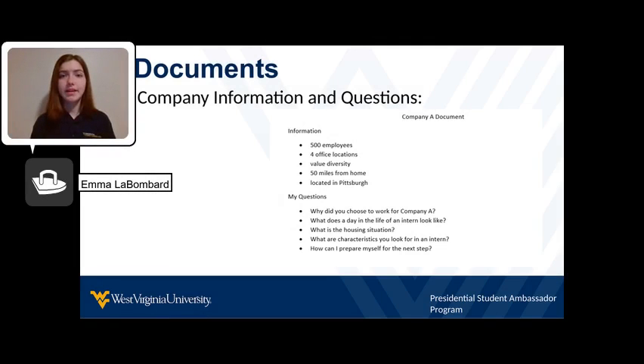After you have applied, create a personal document to gather information on the company and to write down any questions you may have. This will help you ace the interview and see if the company or role you are applying for is a good fit for you.